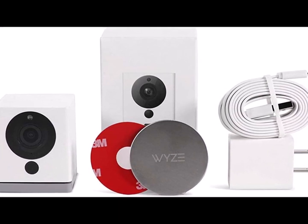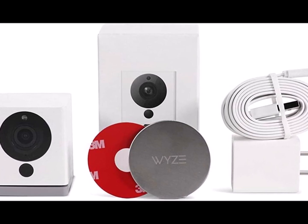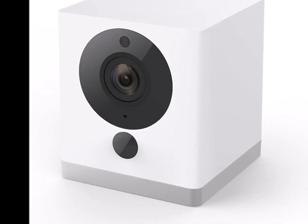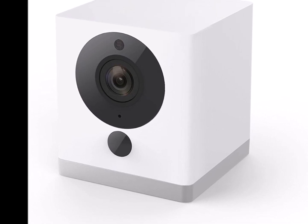Motion tagging technology detects and outlines motion in both live stream and playback video modes. Wi-Fi automatically records a 12-second event video when it detects motion or sounds. Videos are securely uploaded to the AWS cloud via end-to-end encryption.